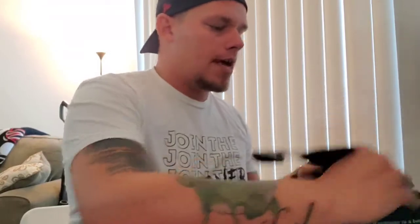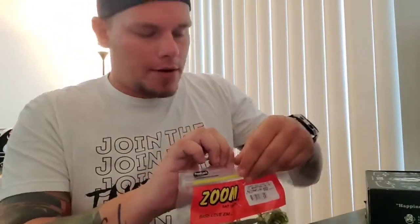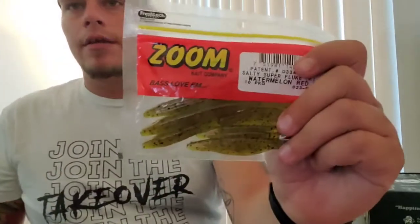I also picked up some extra stuff for the lake trip. First is Zoom Old Monsters — I've actually never used these but it's a ten-and-a-half-inch worm with a massive ribbon tail — half the body is ribbon tail. These are watermelon red and I'm definitely looking forward to getting on some big bass with these. I also got watermelon red Zoom Super Salty Super Flukes — these work really well out on the lake.